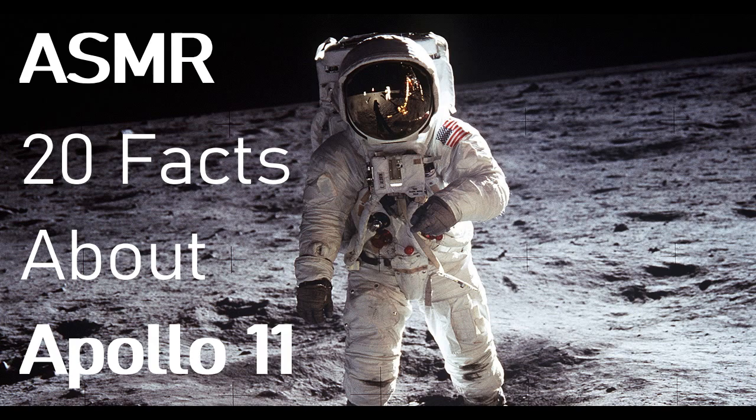Fact number eleven: the first last supper. The first supper on the moon was the Last Supper. Shortly before stepping on the moon, Buzz Aldrin took the rite of Christian communion, consuming the sacraments of wine and bread that he brought on board.